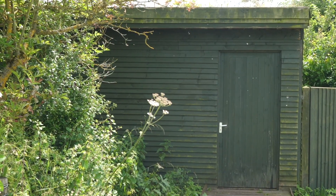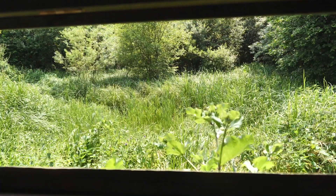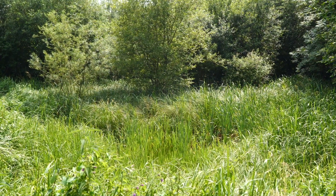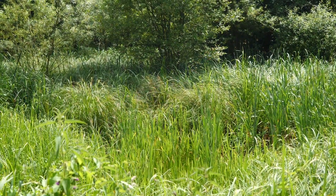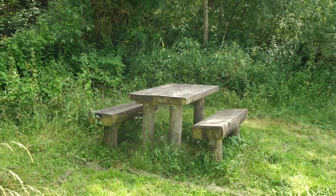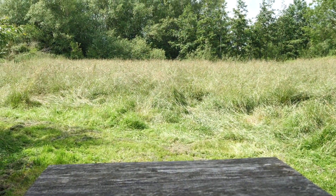Now we're at the small hide, which overlooks a pond and is a great place to sit and see damselflies, dragonflies, that kind of thing — really good for that. Just on route behind me we've got some picnic benches, which are a great spot just to sit, relax, have a cup of coffee, eat sandwiches and just listen to the birdsong around you.